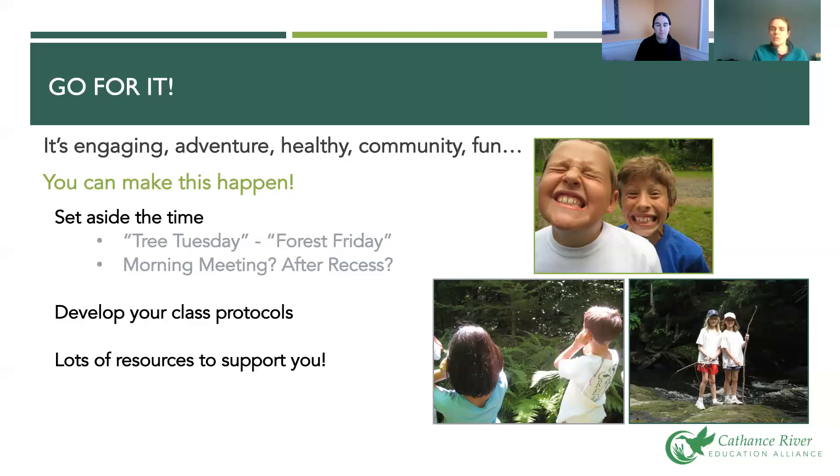Develop your class protocols — this creates an environment of trust so everyone can continue going on these adventures together, just like you have protocols in your classroom. Finally, remember there are lots of resources out there. If you're watching this video, you probably got it from the Nature Based Education Consortium website, which has a ton of resources. If you're a Maine resident, the Maine Environmental Education Association also has resources. Contact local land trusts — they love to help with these sorts of adventures. Enjoy your time outside for the rest of the year!